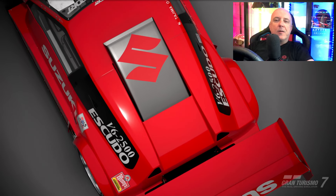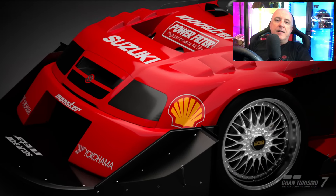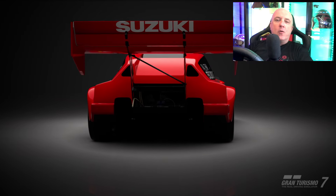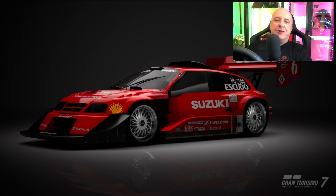Hello and welcome back to another episode of Gran Turismo Legends, and this one well doesn't really need much of an introduction — it is quite possibly the GOAT of Gran Turismo cars. It is of course the 1998 Suzuki Escudo Pikes Peak, an absolute legend.